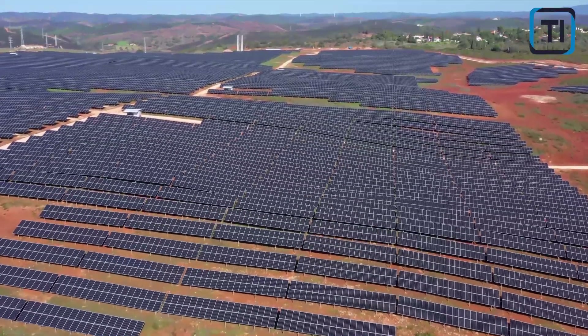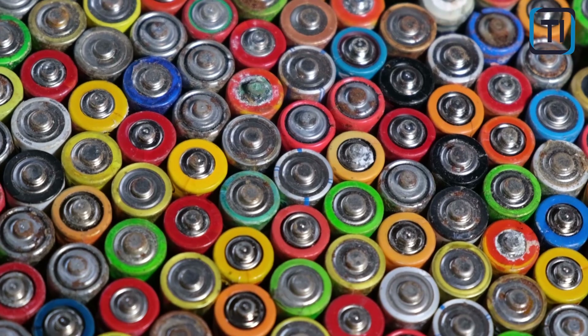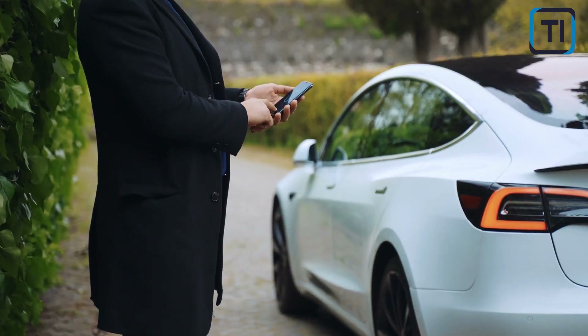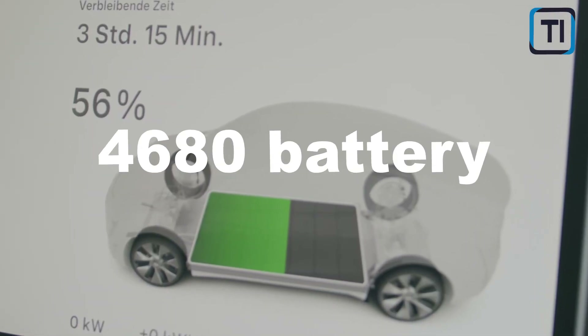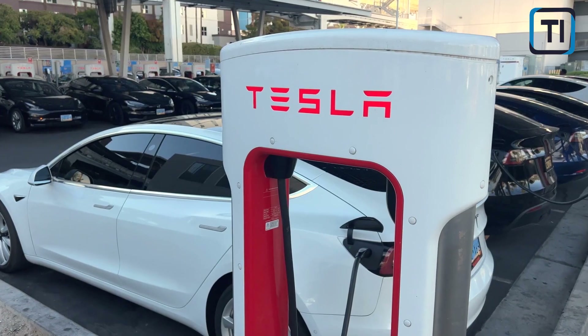Also, with the possibility of adopting an 800V voltage system in the future, the charging speed of the 4680 battery could become even faster. These advancements in charging speed and efficiency make the Tesla 4680 battery a highly attractive option for EV drivers who value quick and convenient charging.